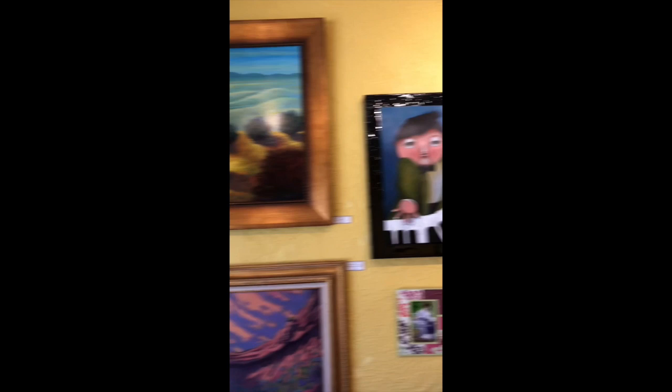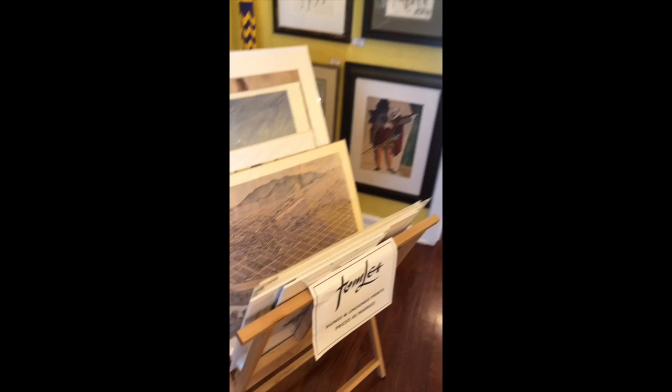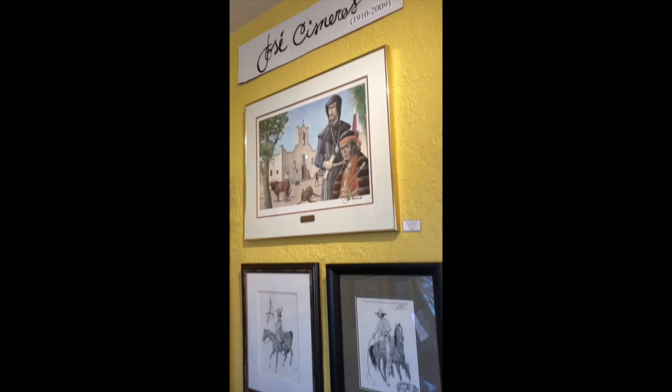Another artist that caught my attention is Jose Cisneros, who is an illustrator of our culture, specifically horsemen and horses. His family lost everything in the Mexican Revolution and came to live in El Paso. His passion for art sparked when he was a student at Lydia Patterson. His drawings are very naturalistic and are mostly pen and ink on regular-sized paper.